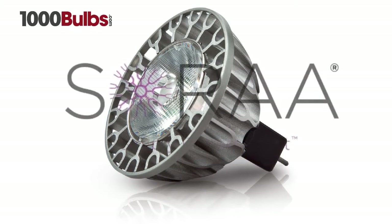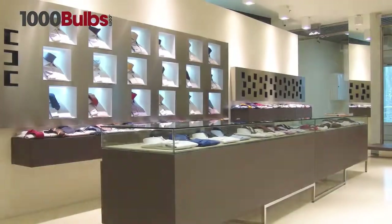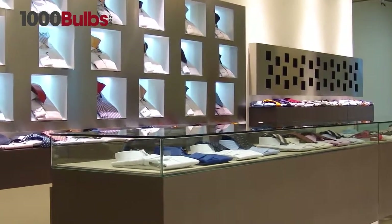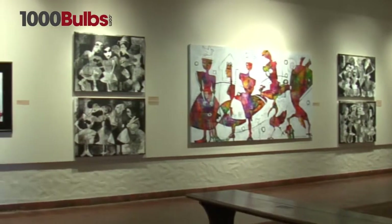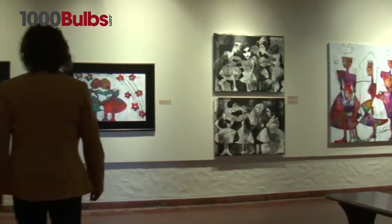Introducing the Soraa MR16 00265 Premium 2, 3000K. The Soraa Premium 2 line is specifically designed for interior lighting. The Premium 2 LED 00265 has a beam spread of 10 degrees, a field of 20 degrees, and a center beam candle power of 7700.